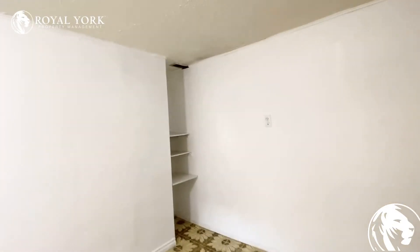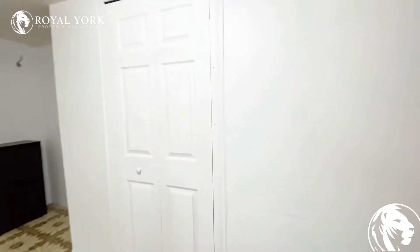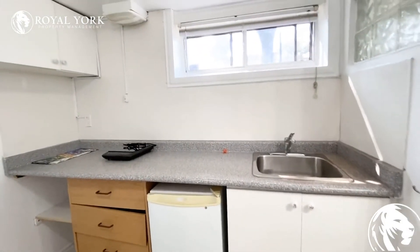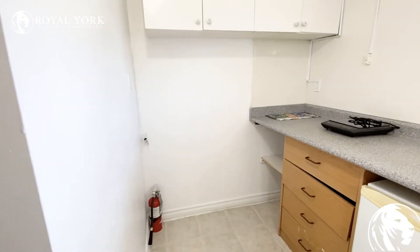We also have closet space here, and here is the kitchen area where we have the fridge. There will be a microwave placed here, we have cupboards, and this little area you could maybe fit a table with a chair to eat.